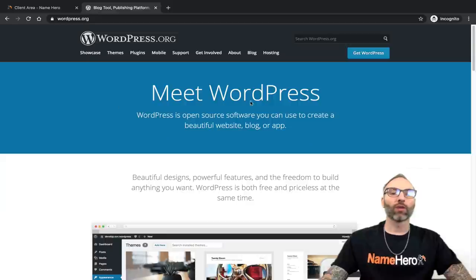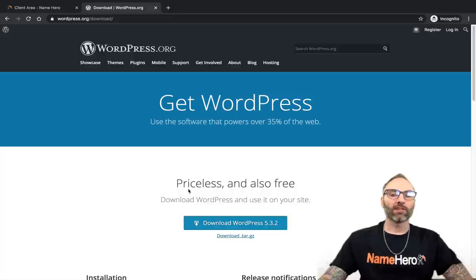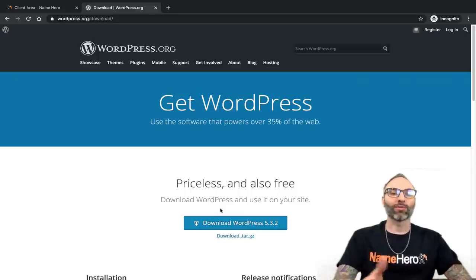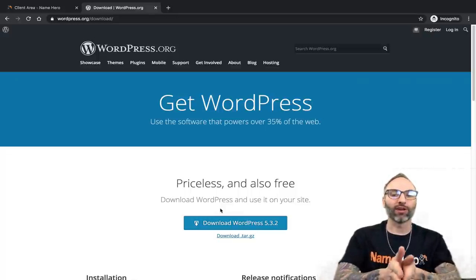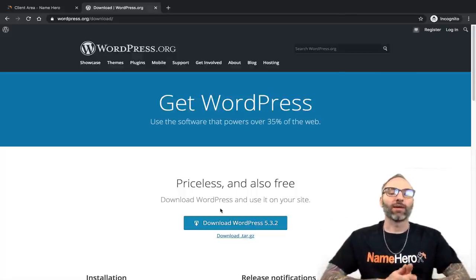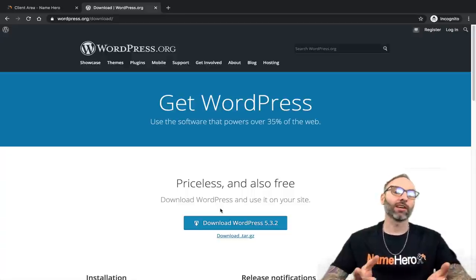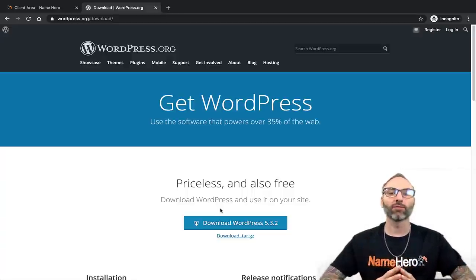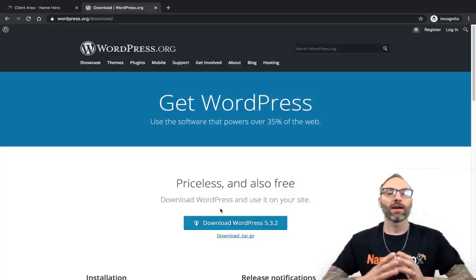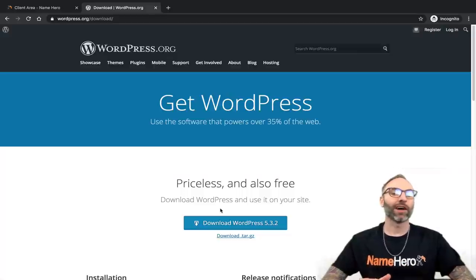If I go to WordPress.org and click Get WordPress, it's free to download. The old way to install WordPress was to go to WordPress.org, download it, put the files on your computer, and then upload it to your hosting — which makes it complicated, especially if you're just getting started. At NameHero we've simplified that, so you don't have to download it yourself, upload it, or mess with configuration files. It's very, very simple.